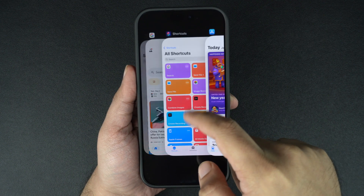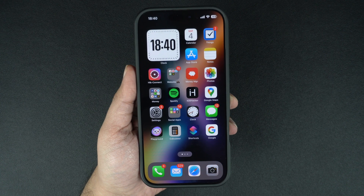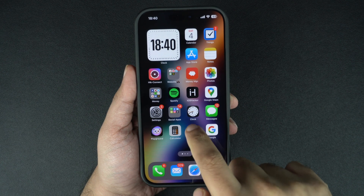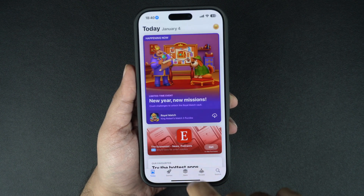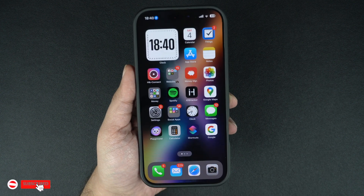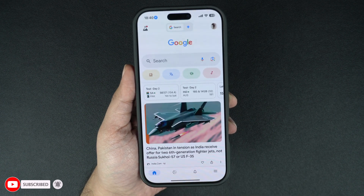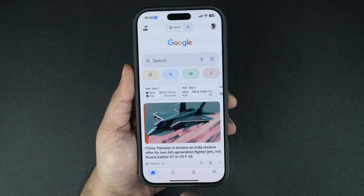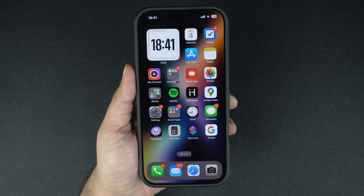Let's break it down. Your iPhone is designed to manage apps efficiently. When you switch to another app, the previous one goes into a suspended state. This means it's not actively using your battery or processing power. An app in a suspended state can be reopened whenever the user needs it, without requiring the iPhone to load the whole app again and use resources like battery and processing power.